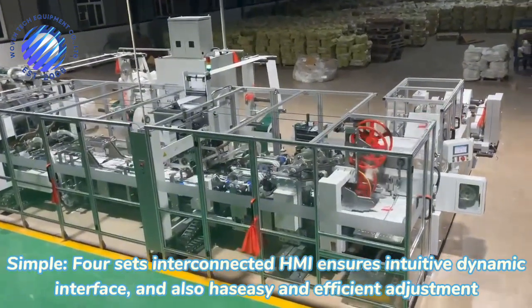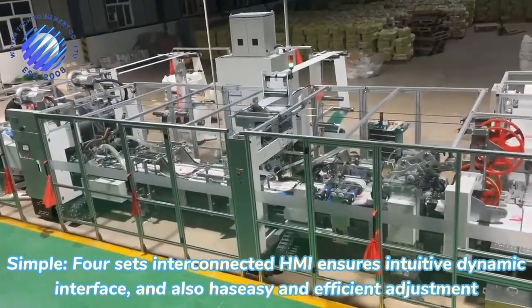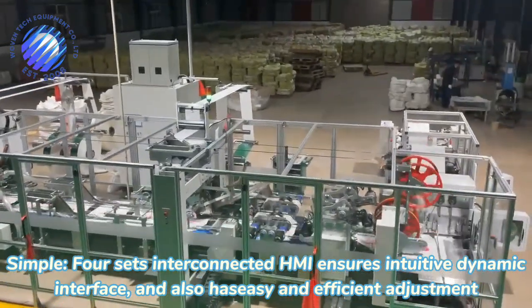Simple — process interconnected HMI ensures intuitive dynamic interface, and also has safety and efficient adjustment.